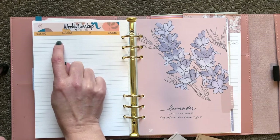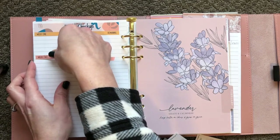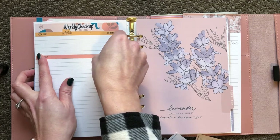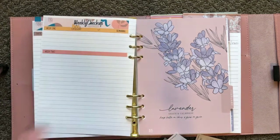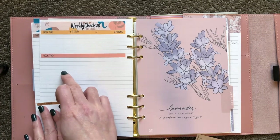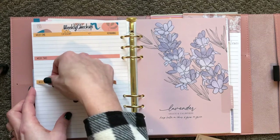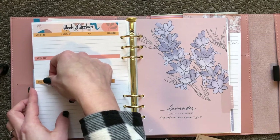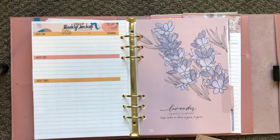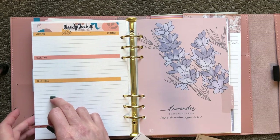I think I usually need five spaces at least for each week — one, two, three, four, five — and I draw those out across the page. There is usually extra space at the bottom which is fine.